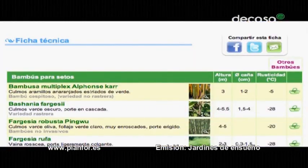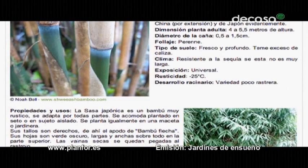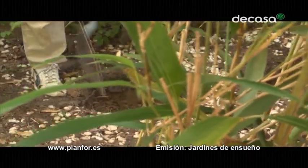Vamos ahora a plantar bambús. Vamos a hacer primero un seto con una especie que me gusta mucho, que es el Sasa japónica. Es un bambú que tiene hojas muy largas y que va a ayudarnos a hacer una pared vegetal muy decorativa. Para plantar esta especie, vamos a hacer huecos, trabajando el suelo para dar aire y que las raíces se desarrollen.